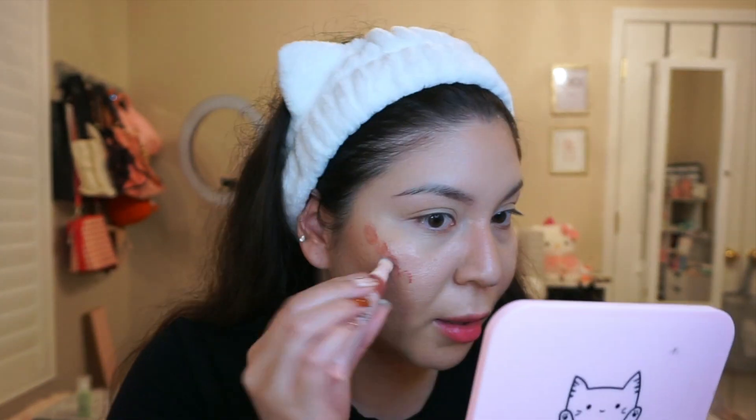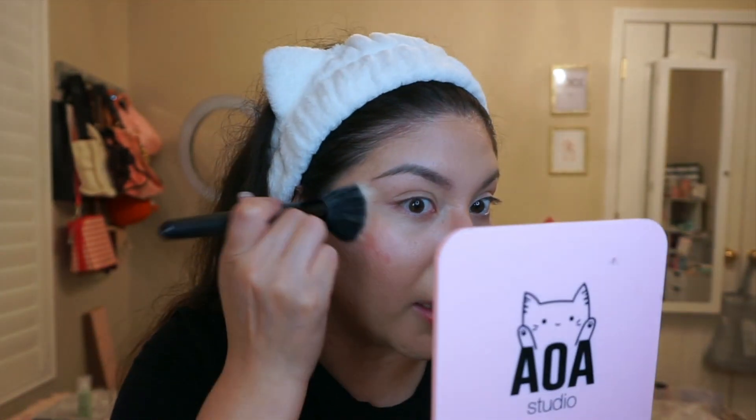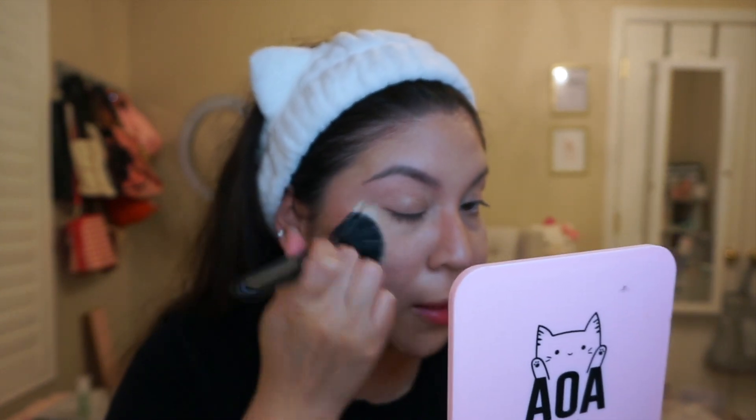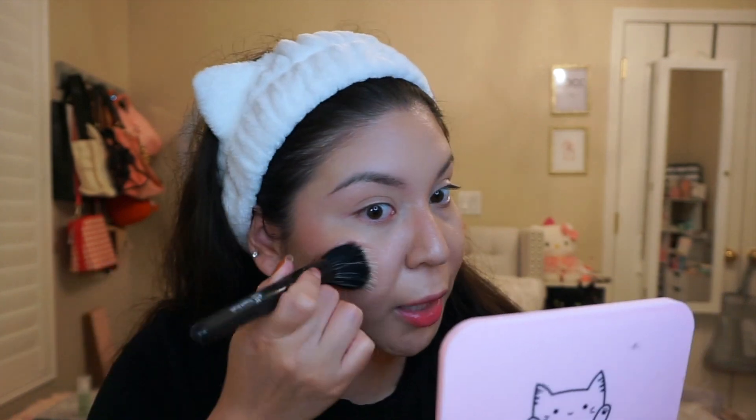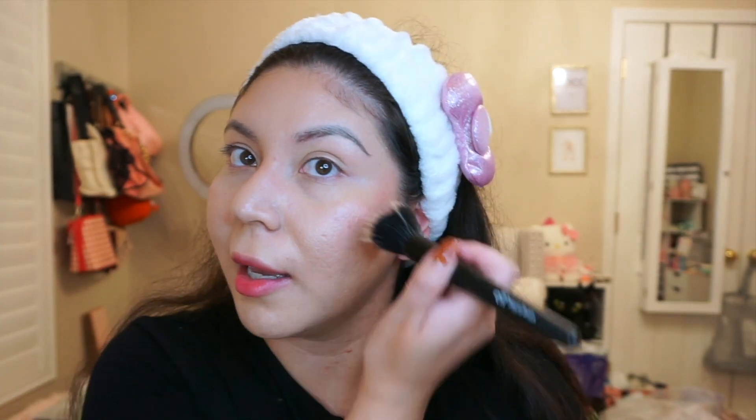I'm just doing a little bit of blush for now. This specific shade — Very Radiant — is supposed to be a dupe for the Charlotte Tilbury blush. I'm using my ELF stippling brush, which has been my go-to since high school. I'd use it until the bristles were literally falling out — it was just my favorite. The blush is really, really pigmented and very buildable. I only put a little and it already looks great. 10 out of 10.